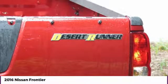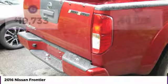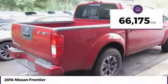The Frontier's interior comforts include cab versatility, under-seat storage, and seating for 5, and is priced below $20,000. This vehicle has less than 70,000 miles.